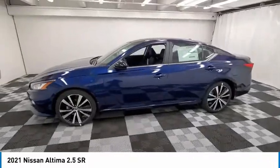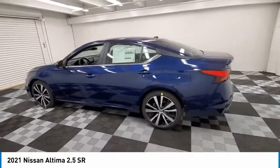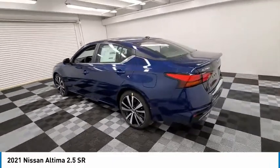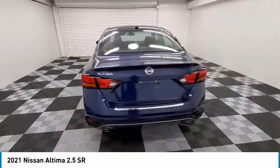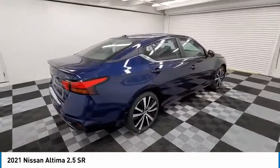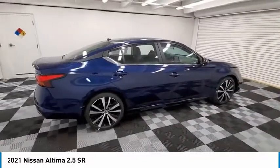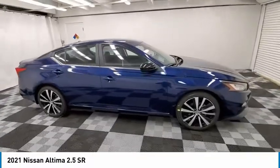Looking for the right vehicle? Check out the 2021 Altima. The Nissan Altima offers advanced features to make life easier, including push-button ignition, which comes standard. Combine that with a powerful engine, standard airbags, and over 5,000 quality and performance tests, and you'll see the Nissan Altima is made to drive and built to last.